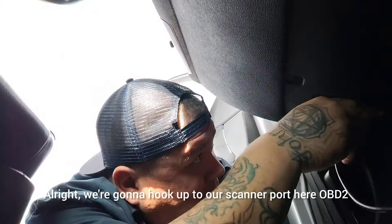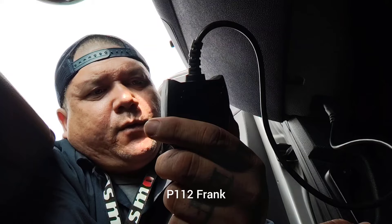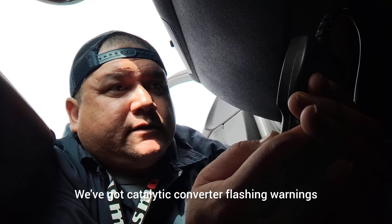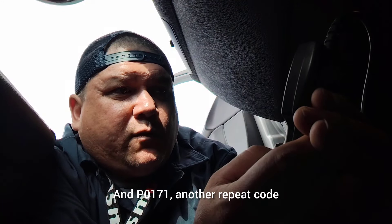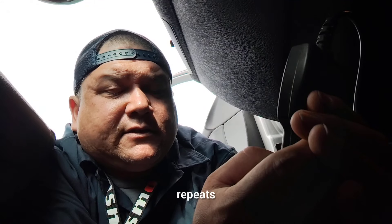We're going to hook up to our OBD2 scanner port. We've got catalytic converter flashing warnings, EVAP flashing warnings, O2 sensor flashing warnings, and EGR flashing warnings — not a good sign for this BMW. Six error codes stored. We've got P112F and P0171 — and it looks like three or four of them are repeats of those two codes.